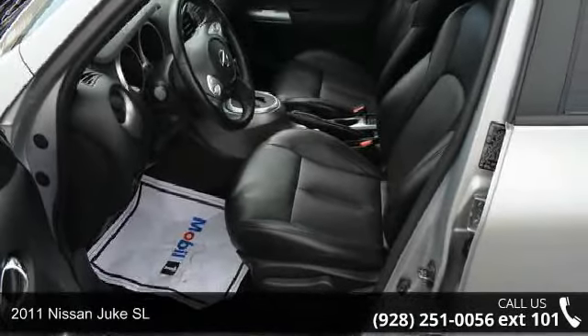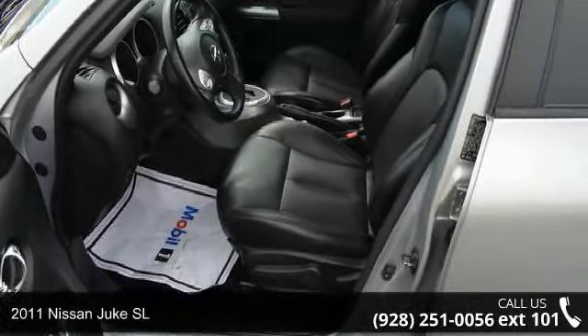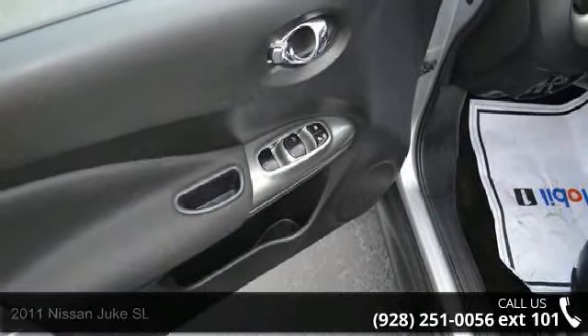Step into the 2011 Nissan Juke SL. If you are looking for an automobile with great features, look no further.